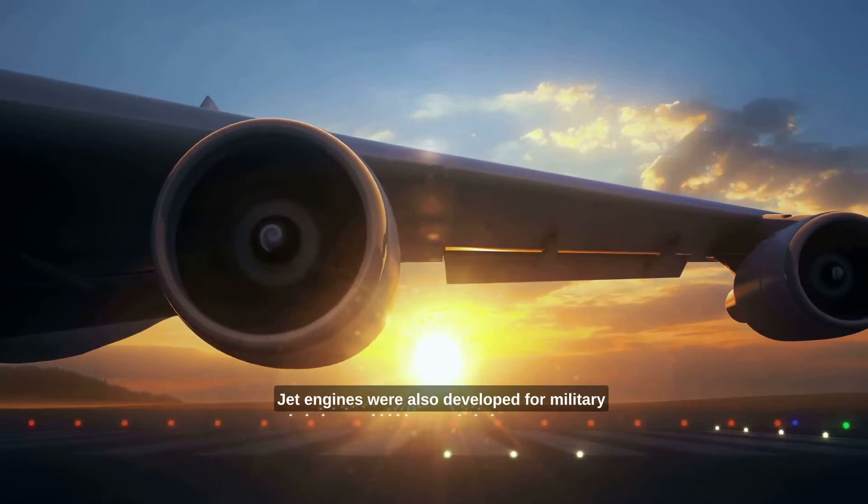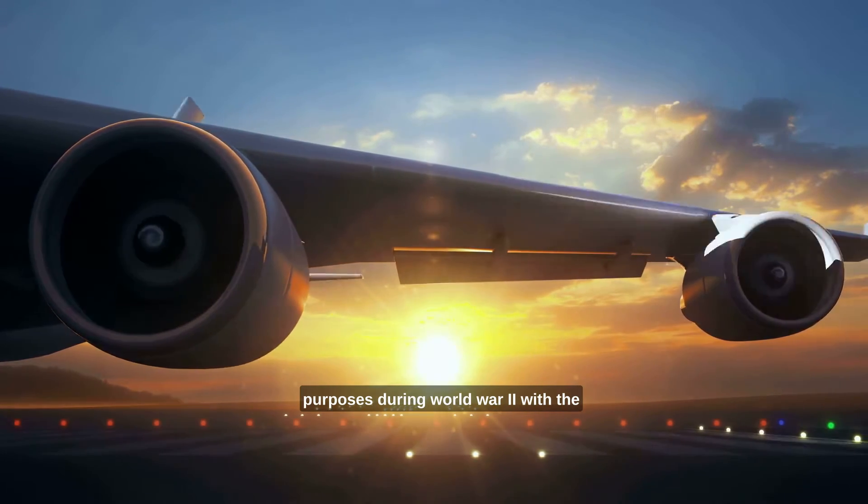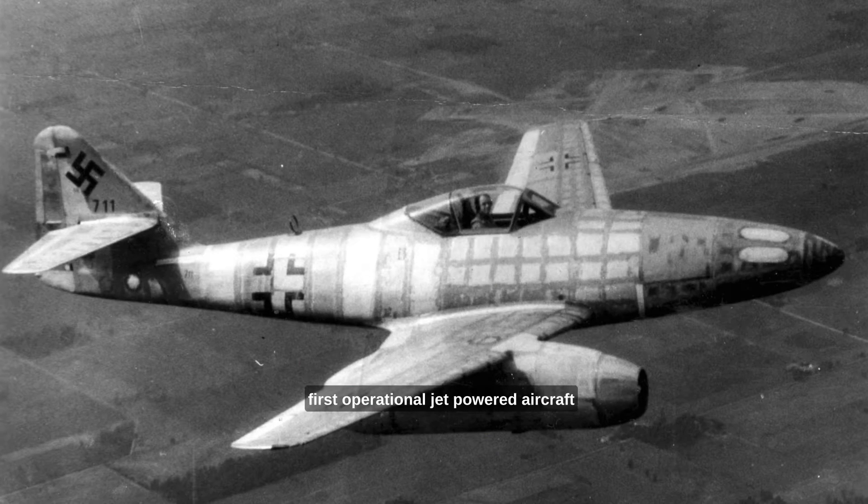Jet engines were also developed for military purposes during World War II, with the first operational jet-powered aircraft, the Messerschmitt 262, taking its first flight in 1941.